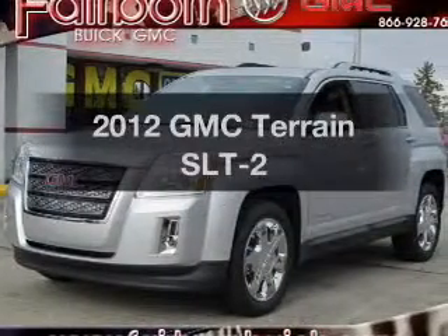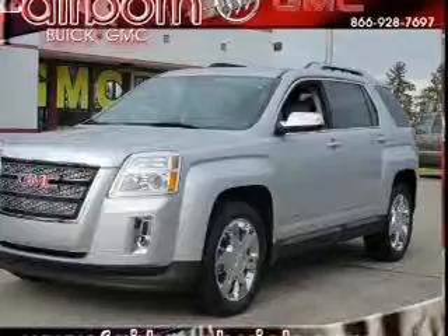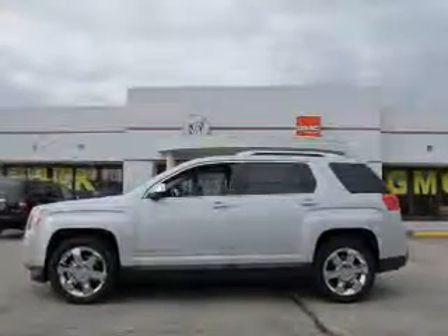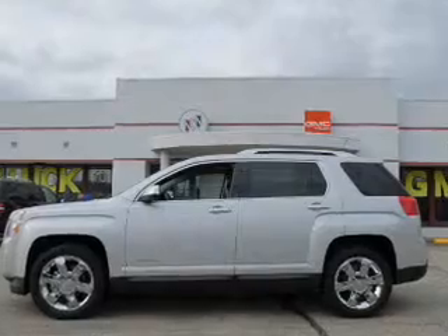Presenting the 2012 GMC Terrain. Everything you need under one roof with this great vehicle, with a reliable six-cylinder engine that responds smoothly to its six-speed automatic transmission.